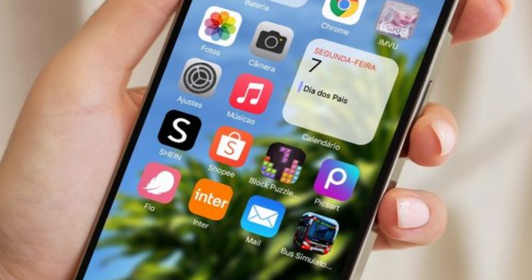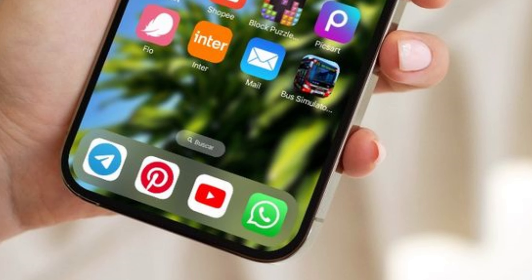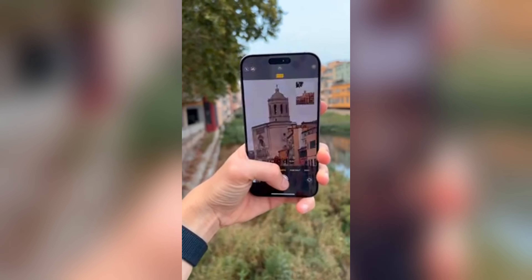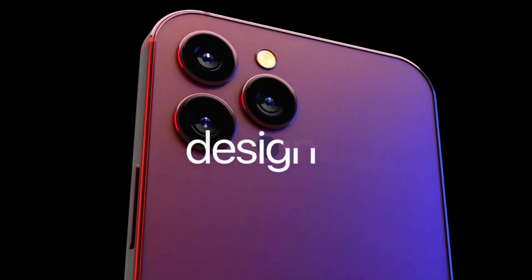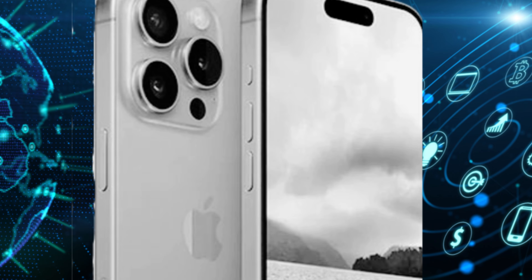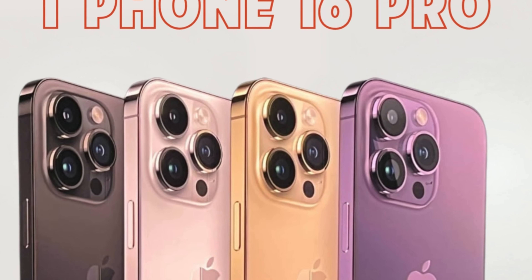The production timeline for the iPhone 16 Pro Max underscores Apple's commitment to delivering innovation on schedule. Reports indicate that manufacturing of the iPhone 16 lineup's display panels will commence in June, aligning with previous years to facilitate a September launch. This strategic timeline allows Apple to capitalize on seasonal consumer demand and maintain its competitive edge in the global smartphone market.